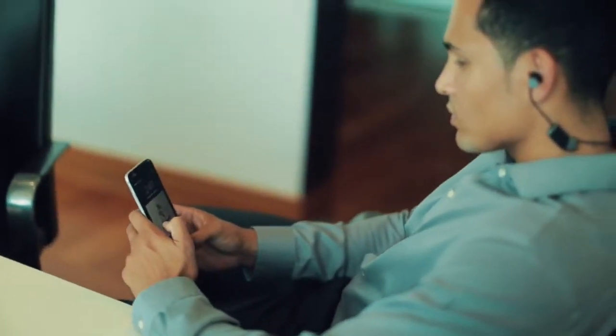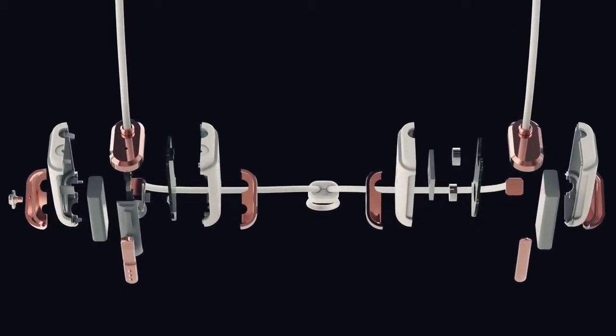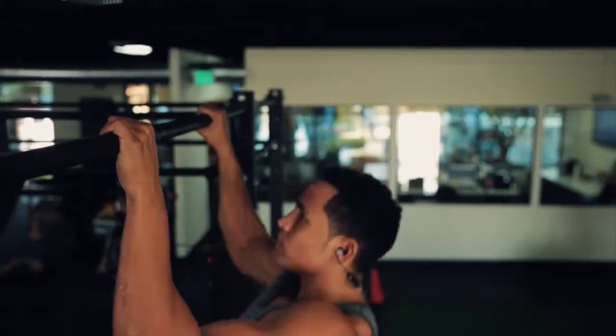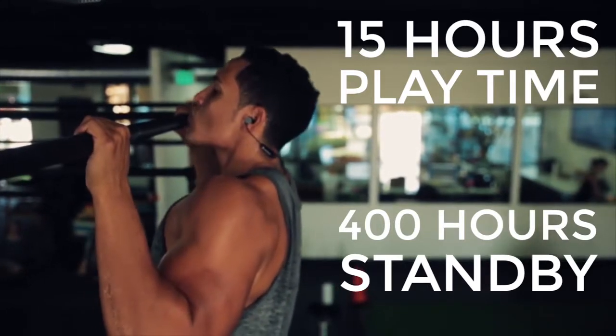To ensure that Catalyst keeps up with your active life, we specifically tooled three batteries, including a mobile charging clip that magnetically attaches to Catalyst to provide you that extra juice when you need it most. Catalyst provides two and a half times the battery life of the most popular sport earbuds.